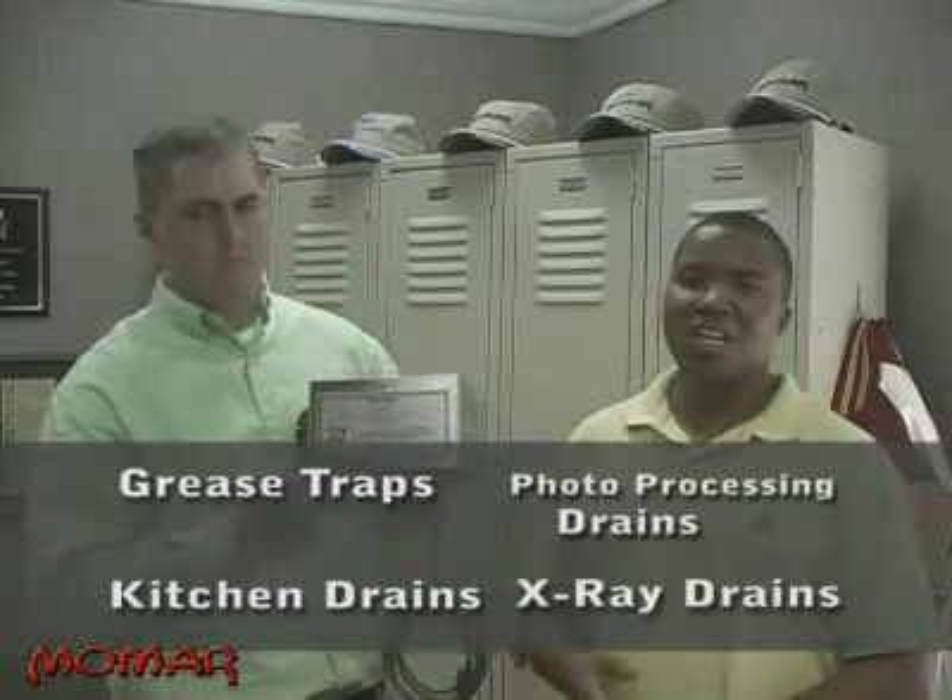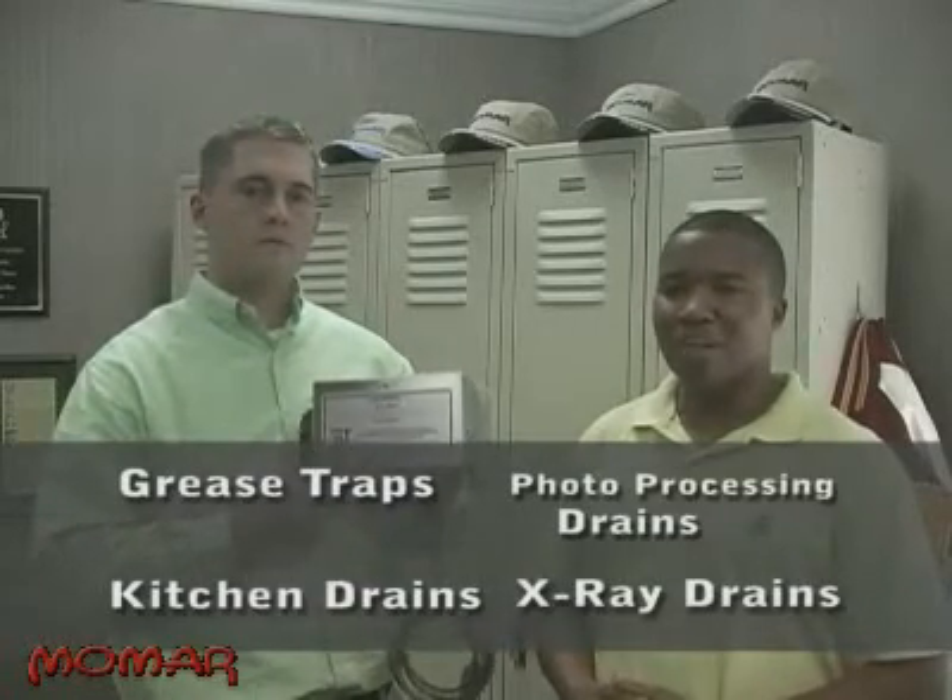Maintain-a-Drain Pumps made sure that each product was delivered at the right time and in the right amount. Momar's customers love not having to worry about keeping up with their chemical dosing schedules, and they tasked the Maintain-a-Drain Program with some of their toughest problems. In even the worst conditions, the products worked and the problems were solved because the Maintain-a-Drain delivered chemical reliably — the right amount of product at the right time. It's a simple concept, but most tough problems do have simple answers.